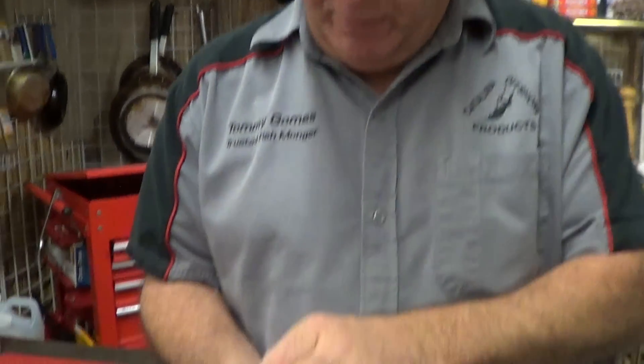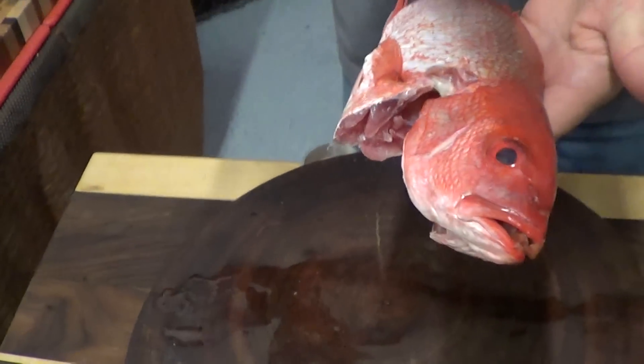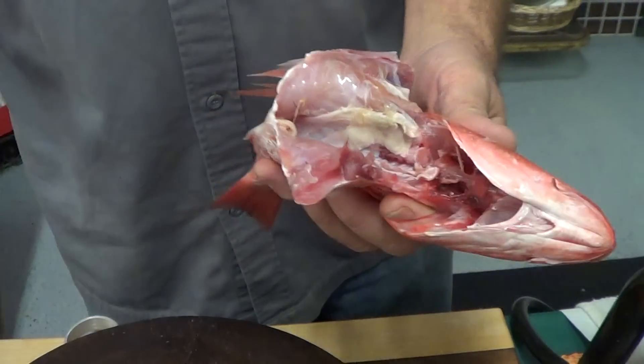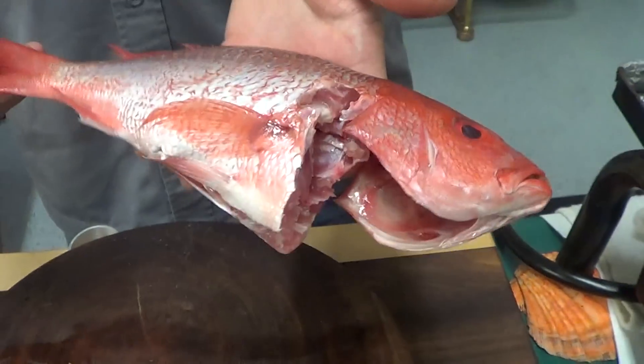What I did was I scaled it, I took the guts out. And then this is where the fun part — remember the collars we talked about? They're tender, they're juicy, they're full of flavor. There's some really neat, fun stuff on a whole fish.